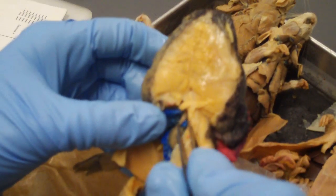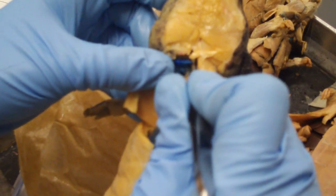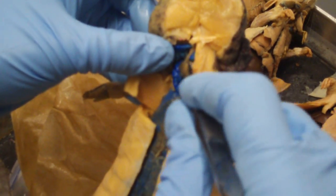An atrium and an atrium, conus arteriosus, bulbus arteriosus, ventricle.